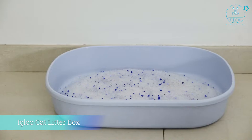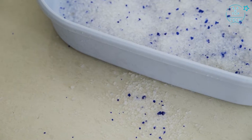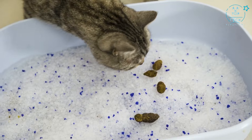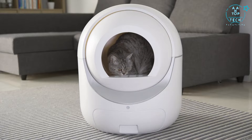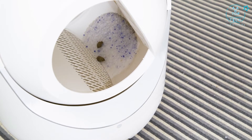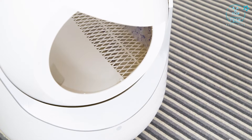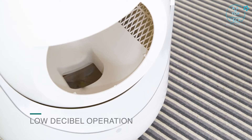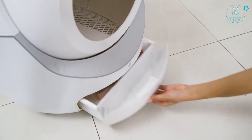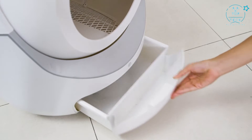Traditional cat litter boxes are not a good choice to avoid odors and litter tracking, and are very inconvenient to use in daily busy life. Most automatic cat litter boxes are so expensive. So we created Igloo, an affordable modern cat litter box with fully automatic and fully enclosed design. Igloo initiates a 90-second cleaning cycle that funnels all wastes into a tightly sealed receptacle. All you have to do is discard the waste bag once in a while. You'll never have to scoop again.